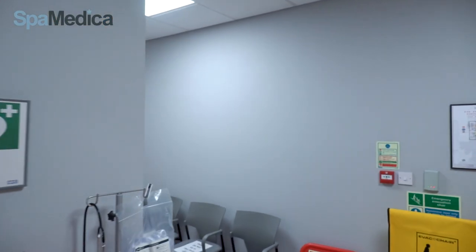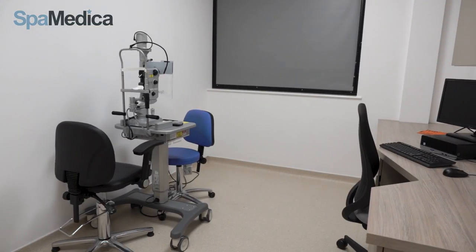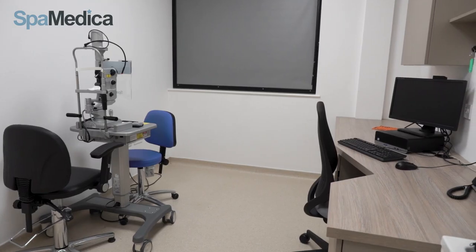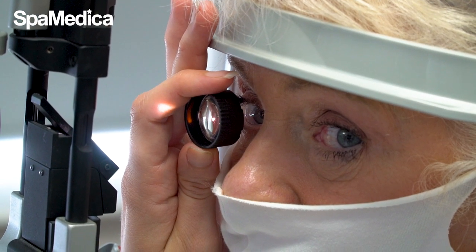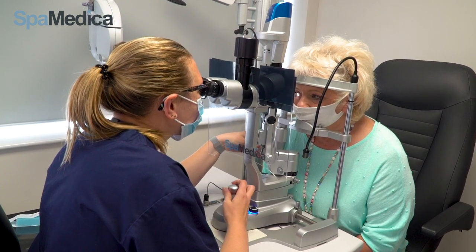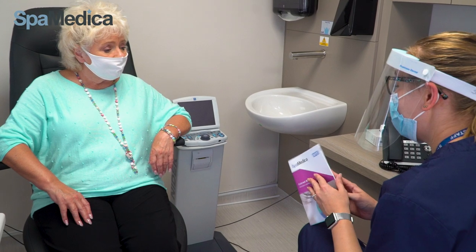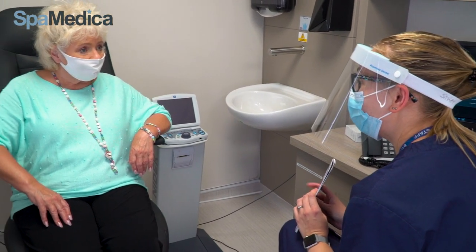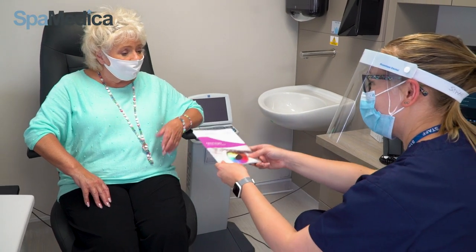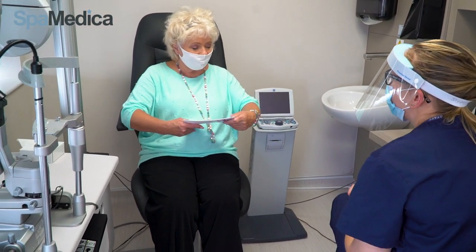Patients have their eyes examined by our hospital optometrist, who checks all the results of their eye tests and makes sure they are suitable for surgery. The optometrist discusses the benefits and risks associated with surgery and the likely outcome for the patient, answers any questions, and if all is okay, the patient is given a consent form to sign or take away and sign before surgery.